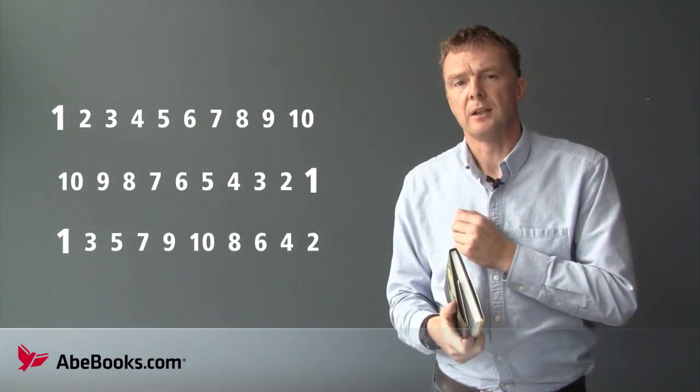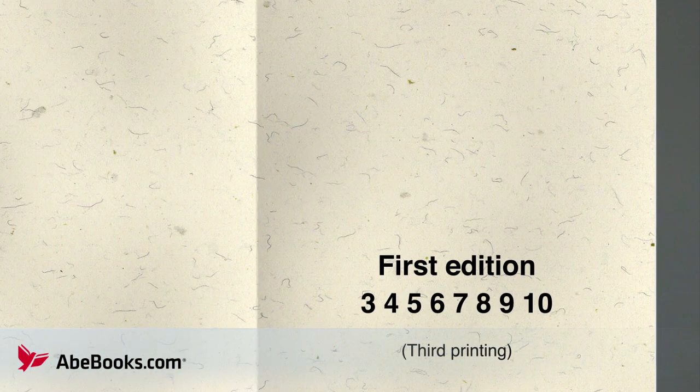All of these number lines here are first editions. Sometimes the number line is also accompanied by the words 'first edition,' but be careful — some publishers leave on the words 'first edition' even when the book is in its third printing, and that fact is reflected in the three in this number line. This number line indicates a second printing from 1975.